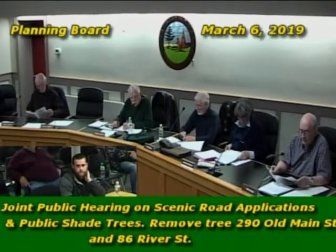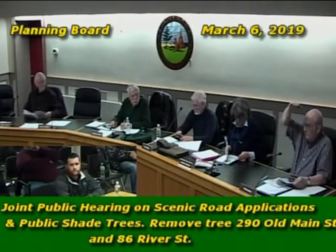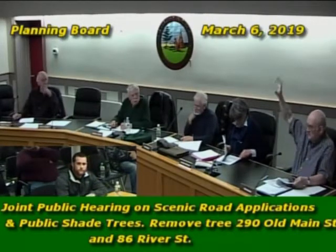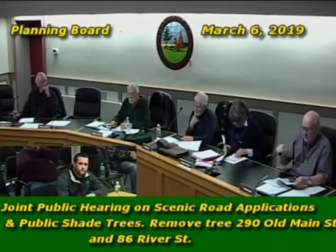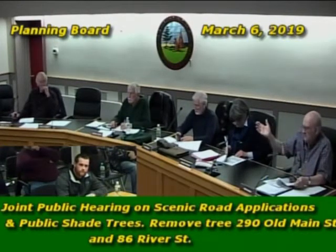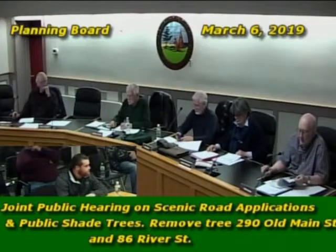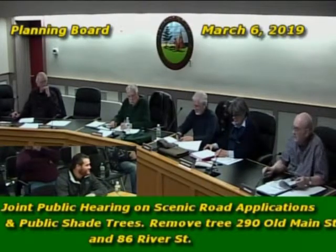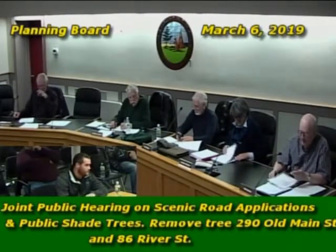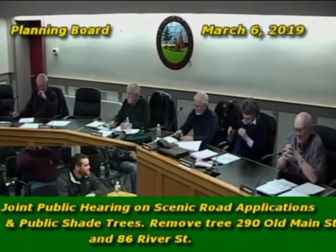One board member began raising concerns about other trees on Old Main Street with only sprouts and suckers remaining, topped off near cable height. The chair redirected, noting the public hearing was specifically on these two trees. The member apologized, and the chair noted the board would speak informally with the tree warden after the hearing about those other trees.